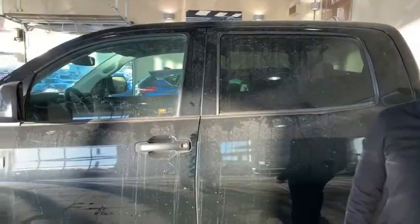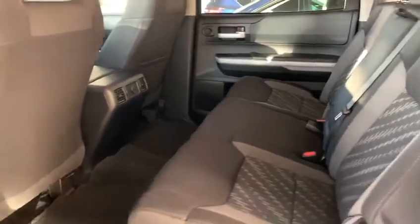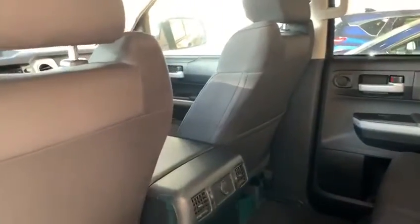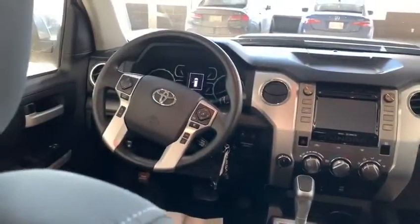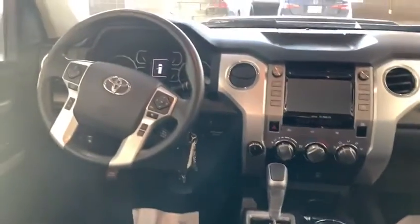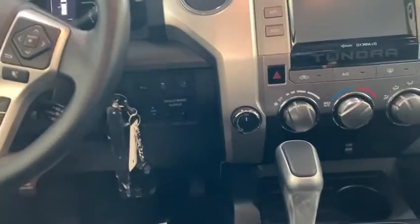If you want to follow me on the side, I'll show you the options inside. So as you can see back here, plenty of room in the back. Plenty of room in the front as well. You have your front heated seats, automatic transmission. You have your 4x4 as well, switch on the fly.